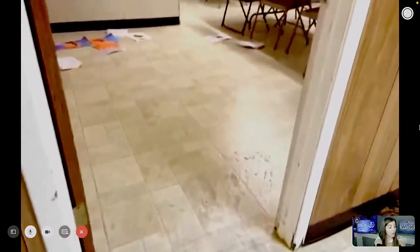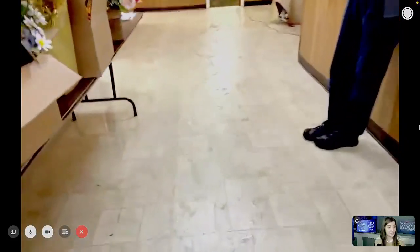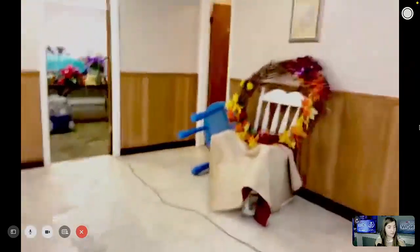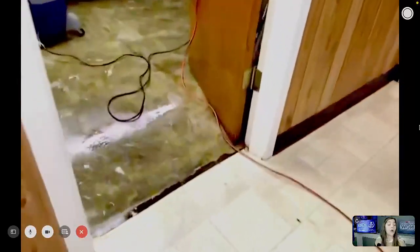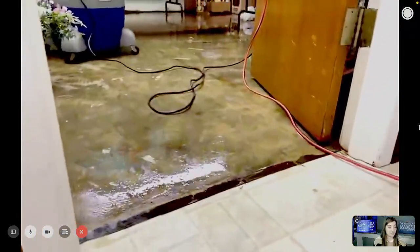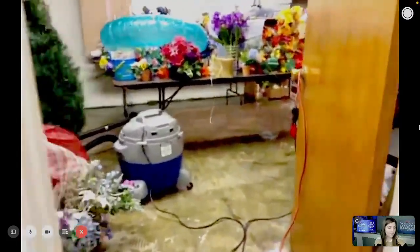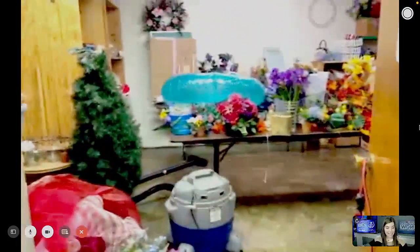There was some water over here, and over here is the storage unit — the storage area. This is where it's really bad. Yeah, you can absolutely see the shine on it. So it really affected the entire bottom floor.